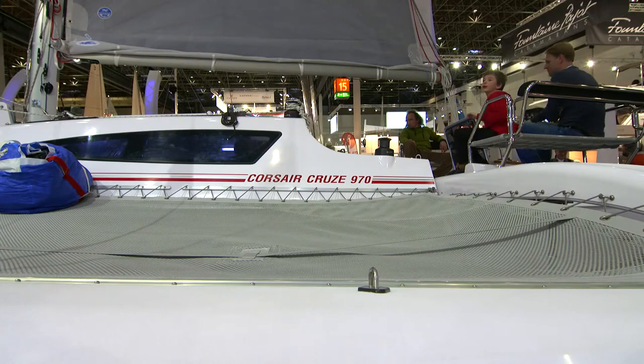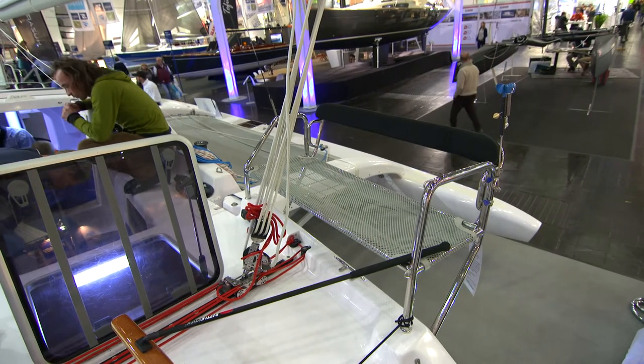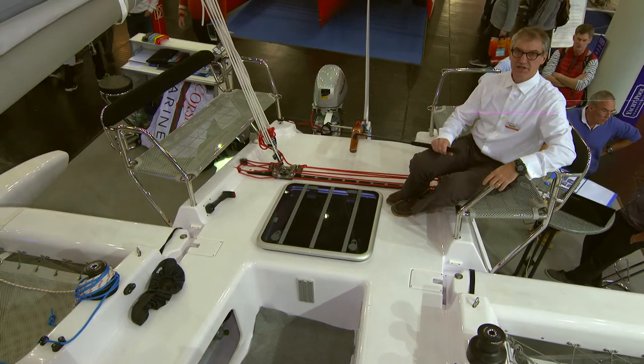But the more interesting stuff is actually happening in the back of the boat. One of the specialties are these cockpit benches — you sit higher up for better visibility forward and for a better steering position.